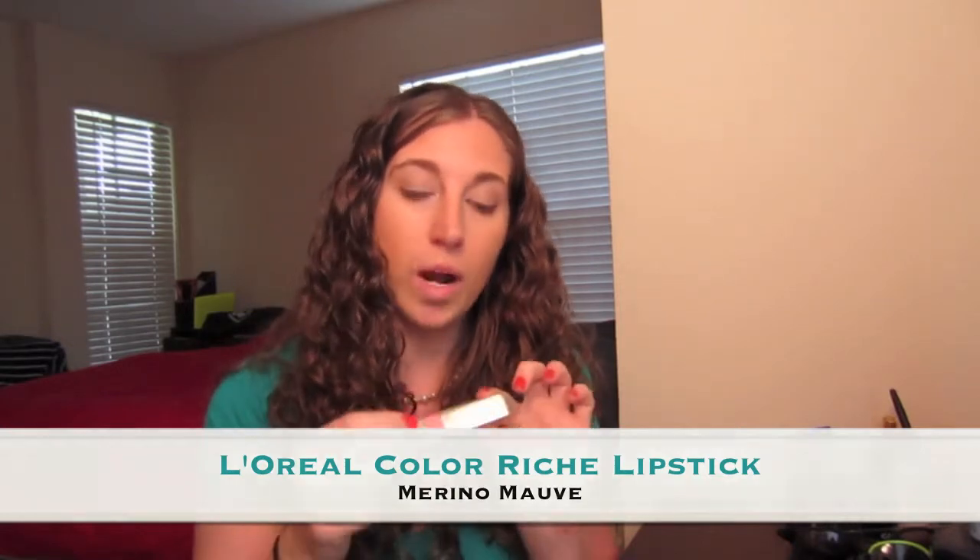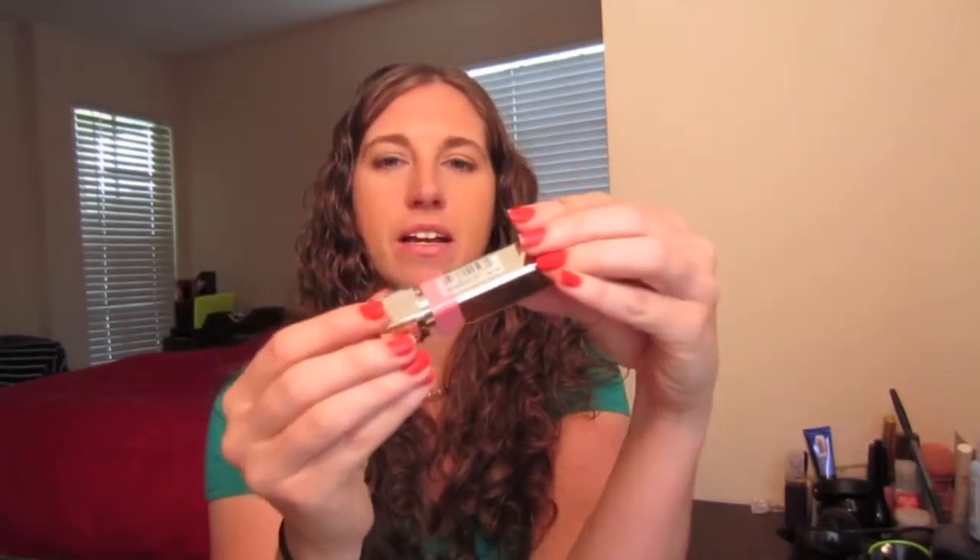The first thing on my list is the L'Oreal Color Riche Lipstick in 184 Merino Mauve. I love the packaging of this — it is so nice and it has a luxurious feel to it. And I really, really like this color.